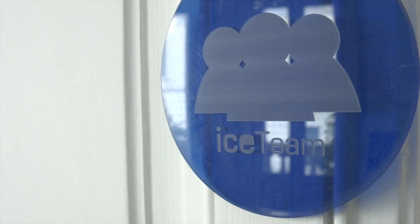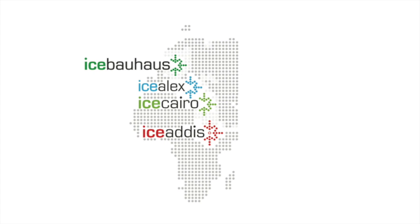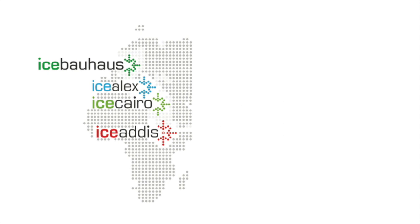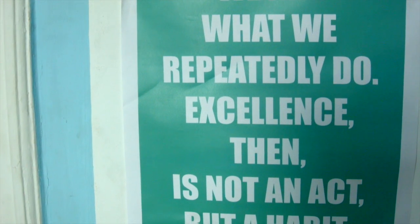ICE Cairo is part of an international network of ICE hubs. There's ICE Addis in Ethiopia and ICE Bauhaus in Germany. Last year we helped two different ICE hubs emerge: ICE Alex in the north of Egypt and Nubia Lynn in Aswan in the south of Egypt.